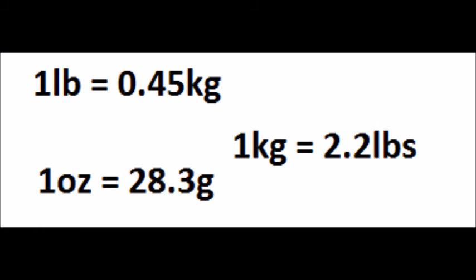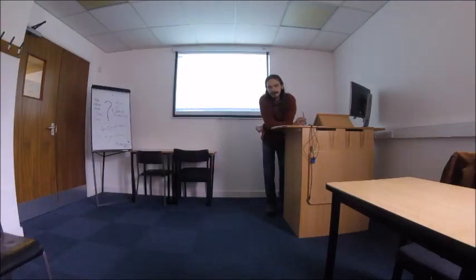Now, over to the last thing: weight. The most common units Americans use are pounds and ounces. One pound is 0.45 kilograms, and one ounce is 28.3 grams. If you want to reverse convert, one kilogram is 2.2 pounds. You may have also heard of a measurement called a ton — Americans have that too. One American ton is 2,000 pounds, which is slightly less than one metric ton. So now you know, in case you want to lift anything really heavy.